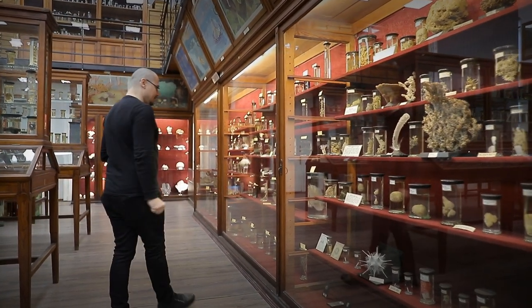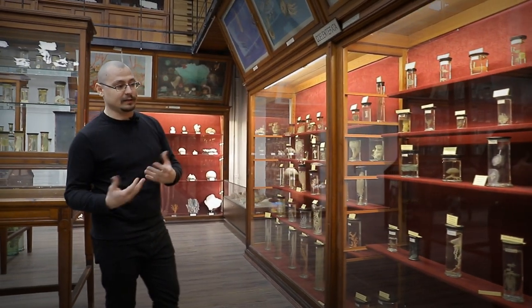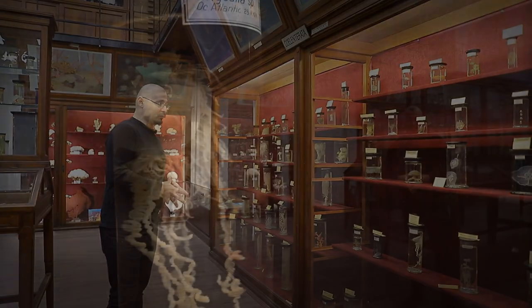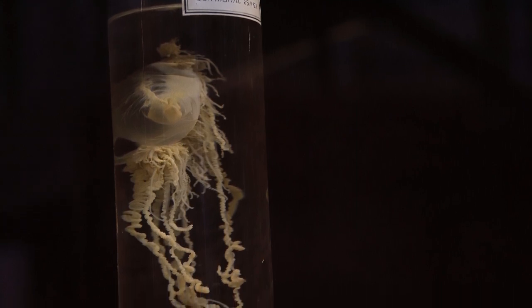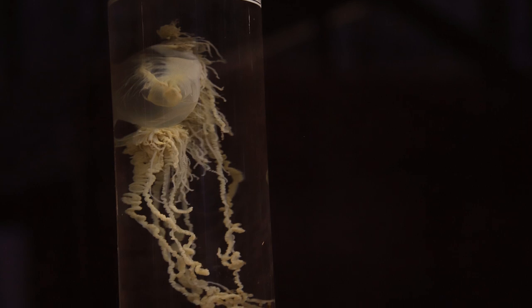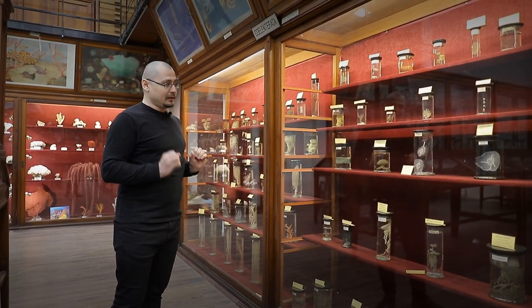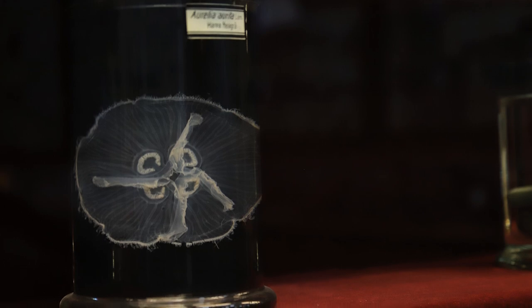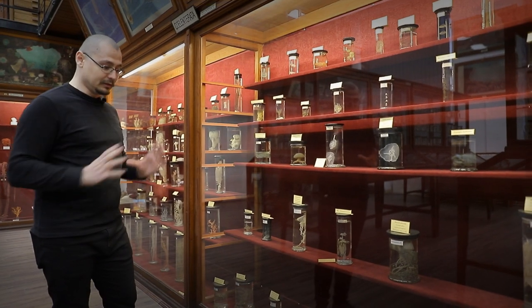Mai departe, în lumea animală, următorul grup îl reprezintă cnidarii sau celenteratele. Se numesc cnidarii deoarece prezintă numeroase celule urticante numite cnidoblaste. În general, sunt animale cu tentacule, iar cnidoblastele sunt dispuse mai ales pe tentacule, cu ajutorul lor paralizând și capturând prada. Dintre celenterate, primele expuse sunt meduzele. În prim-plan avem Aurelia aurita, o meduză foarte comună în Marea Neagră, care ajunge undeva la 15 cm în diametrul pălăriei.